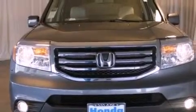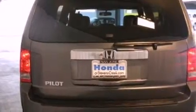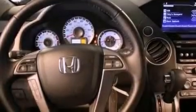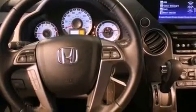Features include a power moonroof, XM satellite radio, cruise control, a leather-wrapped shift knob, a passenger side vanity mirror, a security system, front fog lights, a traction control system, air conditioning with automatic climate control, and heated seats that can warm you up in seconds, keeping you and your passengers comfortable the whole trip.